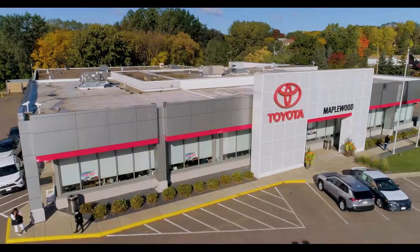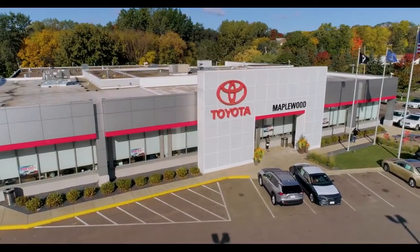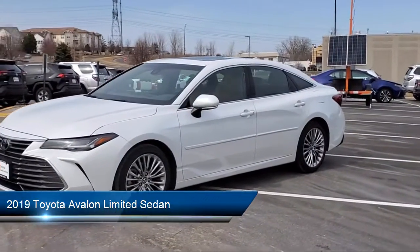Maplewood Toyota, Minnesota's number one volume dealer in 2021, welcomes your interest in one of our great vehicles that comes equipped with navigation,